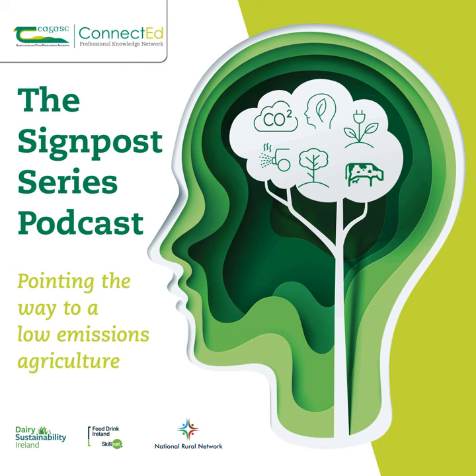Before we go any further, I'd like to take this opportunity to introduce my studio panel. Dr. Deirdre Hennessey, Senior Research Officer in Chagas Moorpark, specialising in grassland and clover incorporation. And we're also joined by Dr. Seamus Carney, who is a training and development specialist with the Chagas Signpost programme.